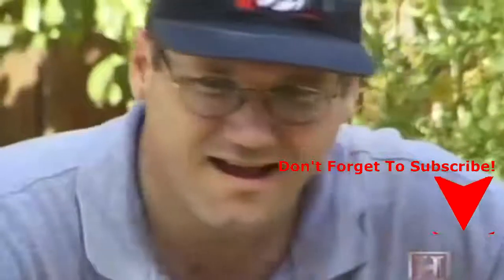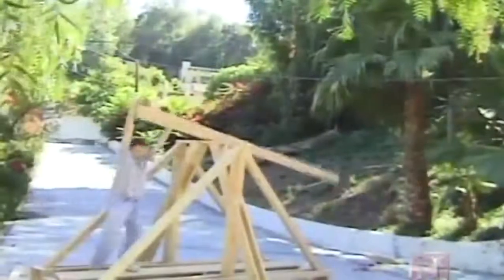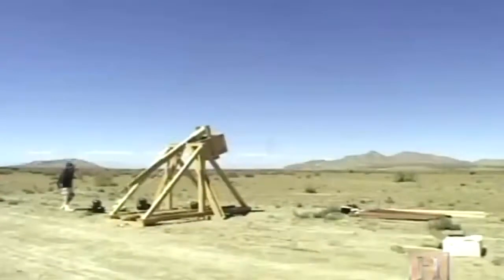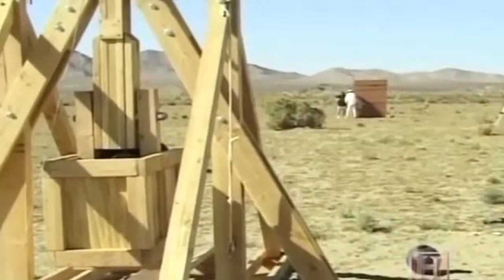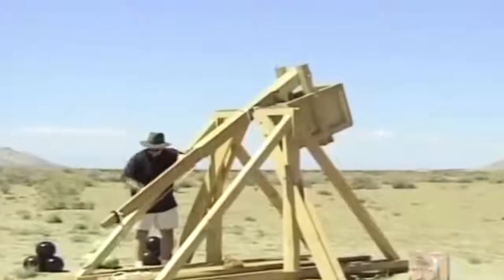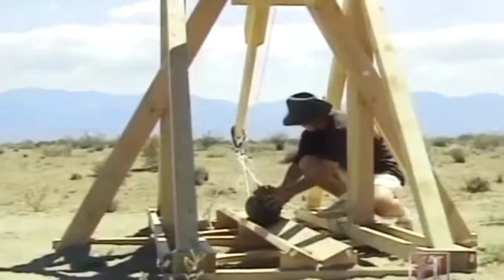Toms has developed an intuitive understanding of medieval machines and the power they wield by building trebuchets and catapults the old-fashioned way — trial and error. Even these scaled-down machines have a force to be reckoned with. To get a 10- or 12-pound object going 70 or 80 miles an hour in about a third of a second — which is how long it takes for the trebuchet to actually fire — that's a lot of acceleration, a lot of power. That's one of the things that made the trebuchet so successful and so fascinating.